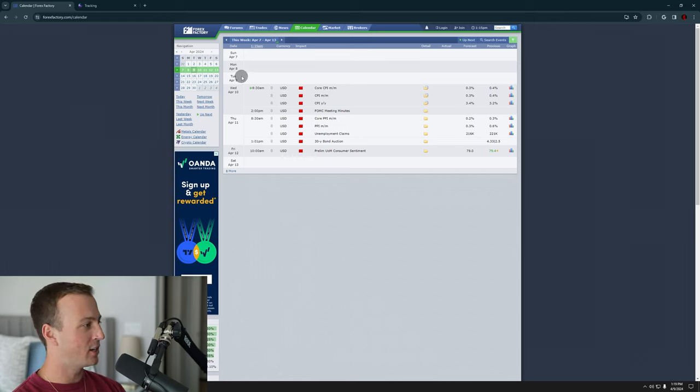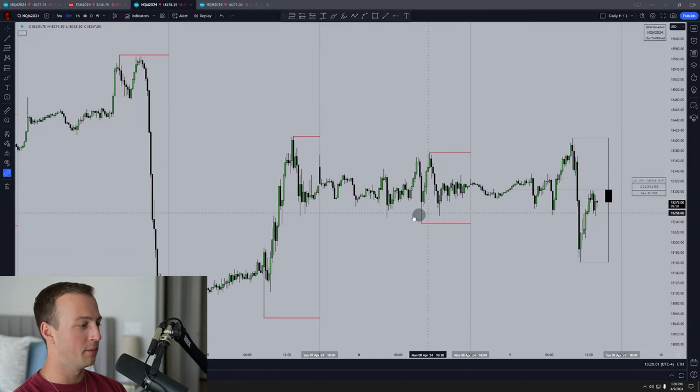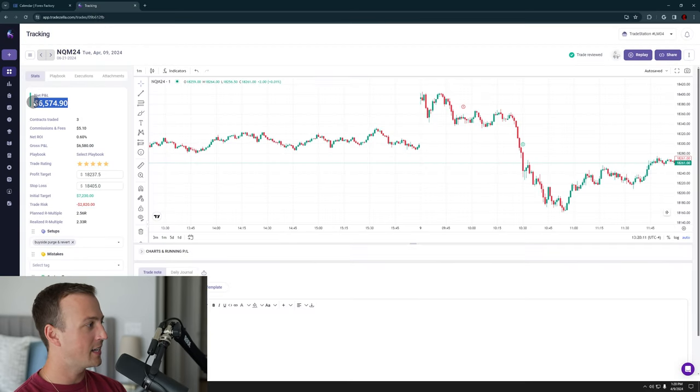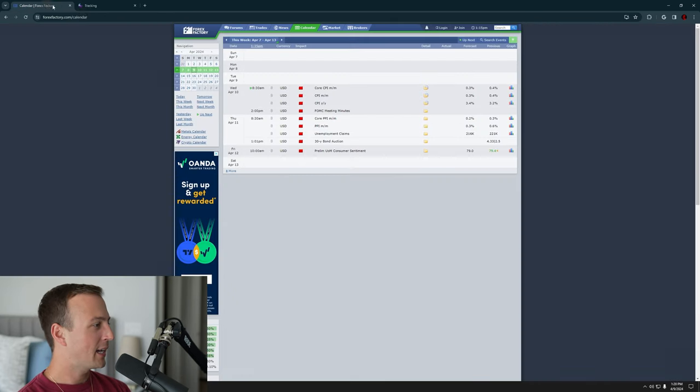We didn't have anything today or on Monday, and so that's kind of why you're seeing this chop sideways on Monday and right here on Tuesday. But I took the short down here — I made $6,500. I got in at 9:55 and got out fully around 10:30, so I was in there for a little less than an hour.